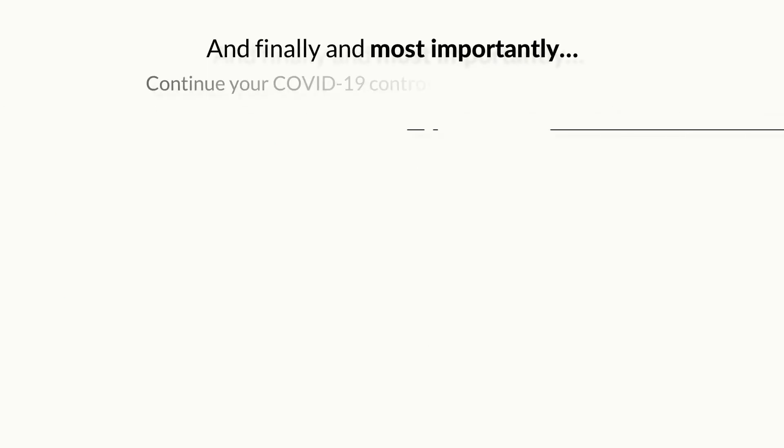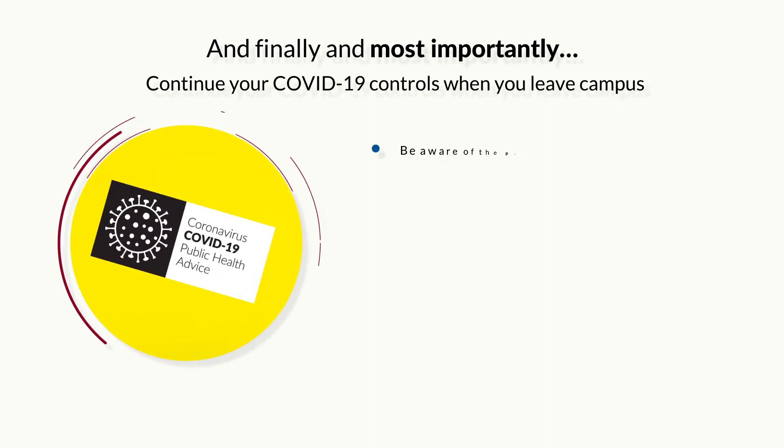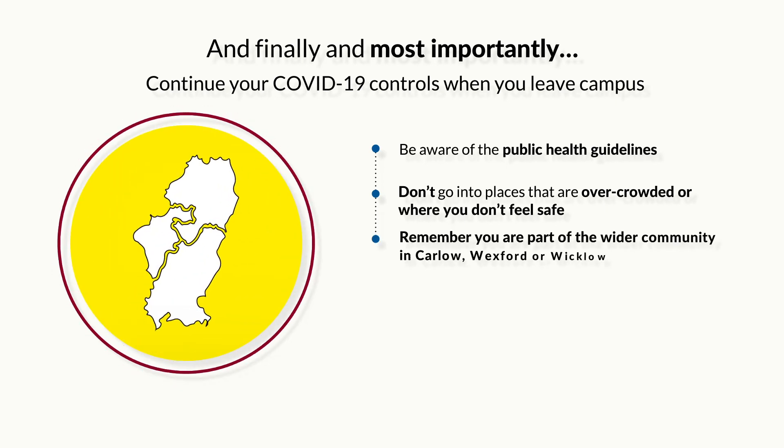And finally, and most importantly, continue your COVID-19 controls when you leave campus. Be aware of the public health guidelines. Don't go into places that are overcrowded or where you don't feel safe. Remember, you are part of the wider community in Carlow, Wexford or Wicklow, and be respectful of the people you meet.